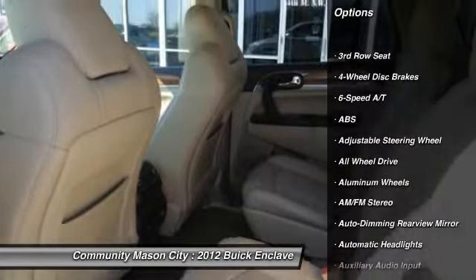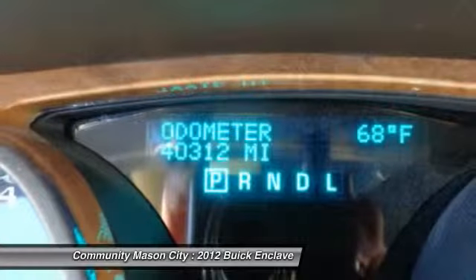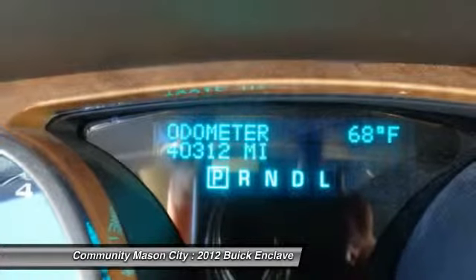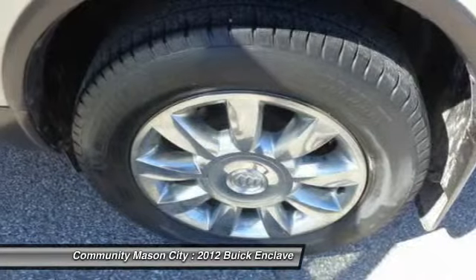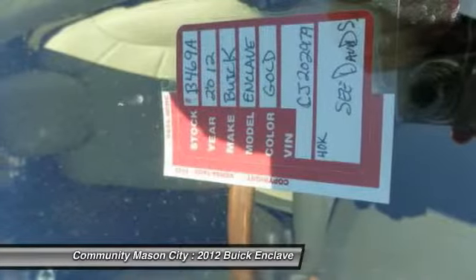Stability control, remote engine start, Bose sound system, power passenger seat, power liftgate, power sunroof, steering wheel audio controls, anti-lock braking system, all-wheel drive, power steering.